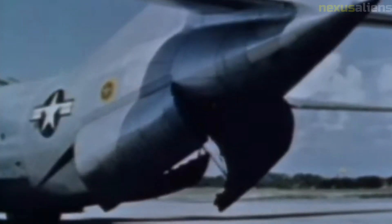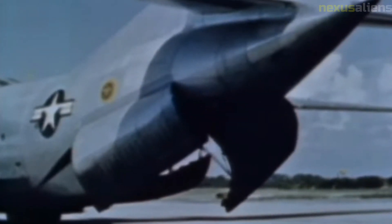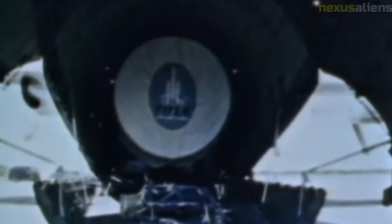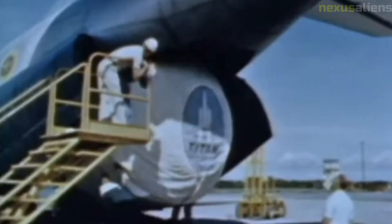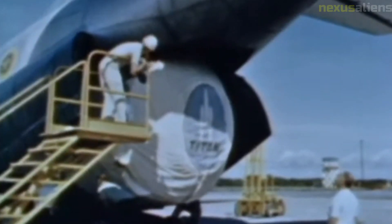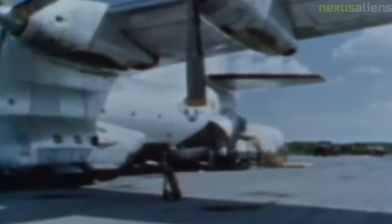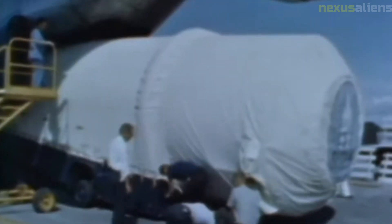Overall, the NASA Ranger 8 mission was a remarkable achievement that helped to advance our understanding of the moon and established the United States as a leader in space exploration. The data and images captured by the spacecraft continue to provide valuable insights into the lunar environment and inspire new generations of scientists and space enthusiasts to explore the wonders of the universe.